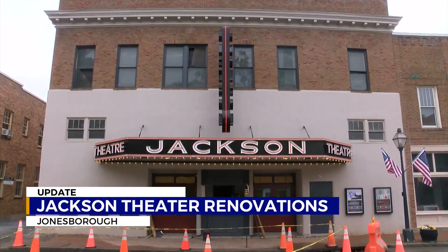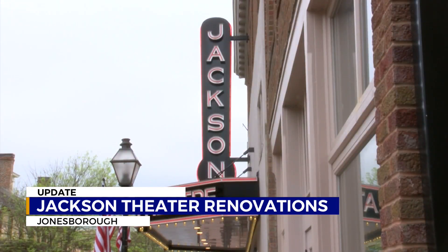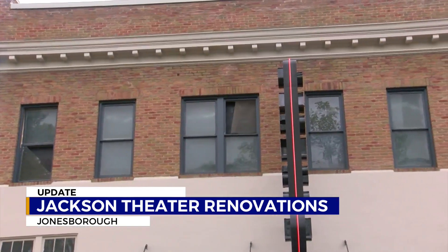The Jackson Theater was originally called the Blue Mouse in the 1920s. It turned into the Jackson Theater in the 1940s and continued to show movies, but in the 1960s it closed and was turned into an office complex.